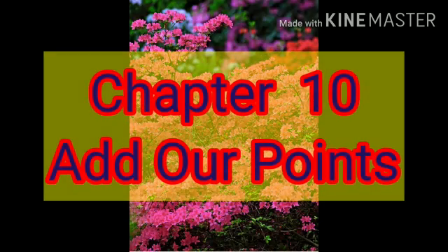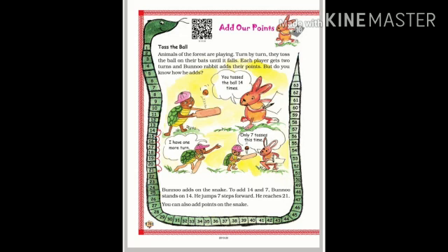Today we will start chapter number 10, 'Add Our Points', and this is part 1. Toss the Ball. Animals of the forest are playing turn by turn. They toss the ball on their backs until it falls. Each player gets two turns and Bunno Rabbit adds their points.